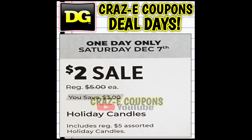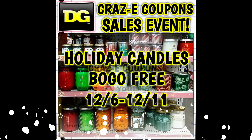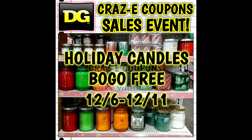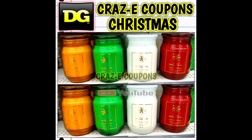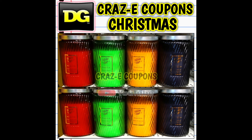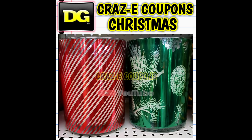We have a run deal this morning — it has been confirmed. Our mega deal for today at DG is on the holiday candles that are normally priced at $5 each. They're on sale today for just $2, plus we have a BOGO free sale that is stacking. So if you pick up two candles normally priced at $5 each, you are going to end up paying just $2 for two candles. I ran out last night and confirmed this is working at old and new registers, and I did test out all of the candles I'm showing you here — all of these are working.